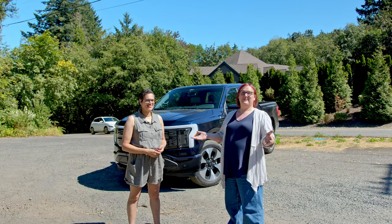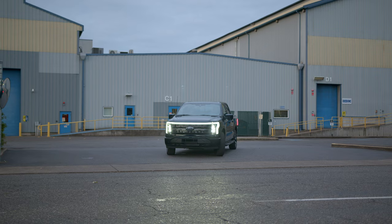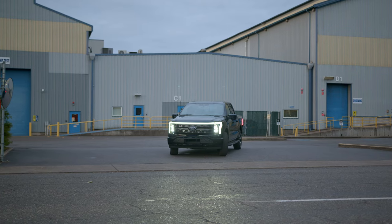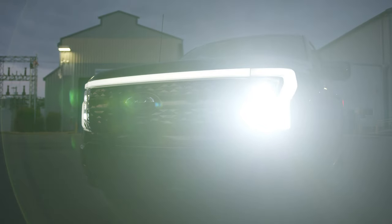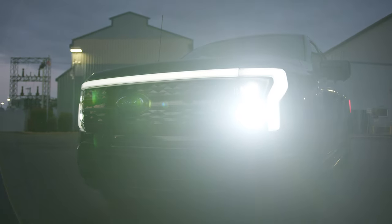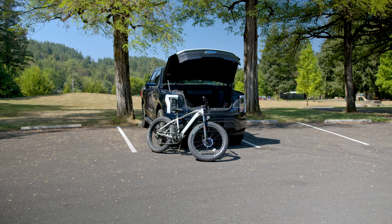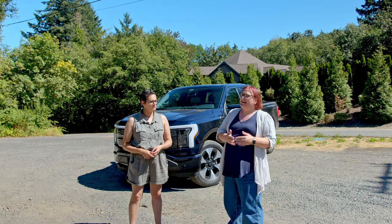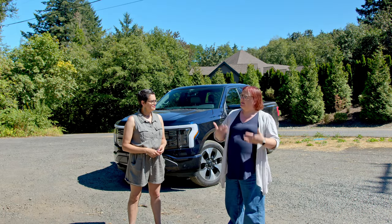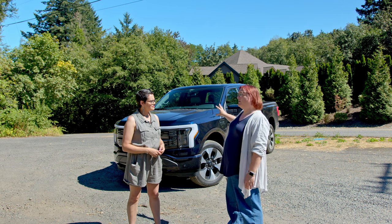The F-150 Lightning Platinum — Ford has tried to hit the middle ground with this truck. It's tried to make a truck that will appeal to the weekend warrior, someone who needs to go to the DIY store at the weekend, maybe take their bikes out and go off-roading somewhere, take a canoe or kayak or tow something. It's not really a vehicle you're going to want to use day in, day out as a work vehicle, although I think the Pro version would probably be different.